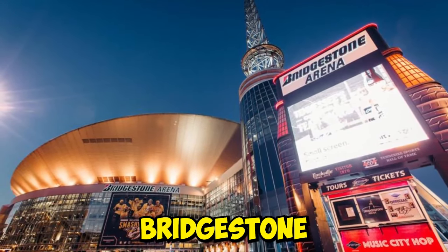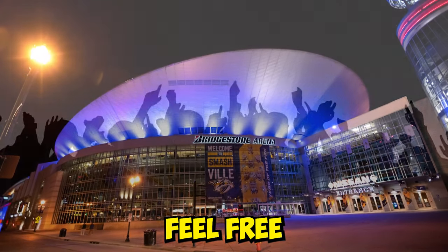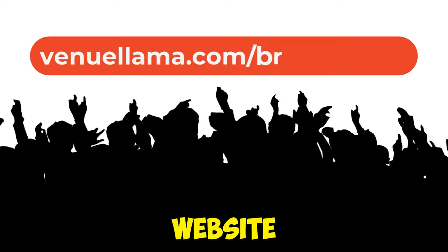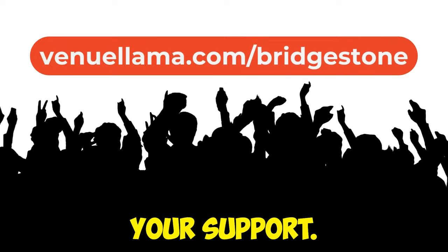That wraps up our look at Bridgestone Arena. If you've been here before, we'd love to hear about your experience. Feel free to leave a comment below or rate your experience on our website at venuellama.com/Bridgestone. Thanks for your support. Have a good show.